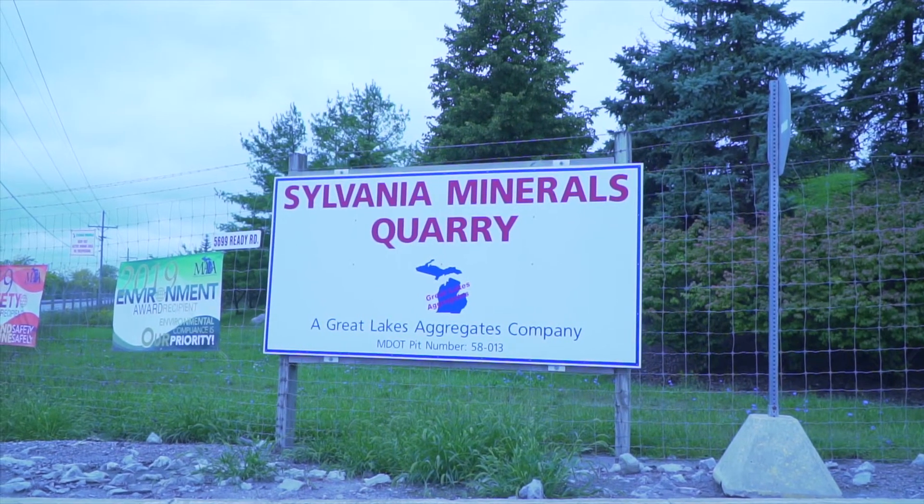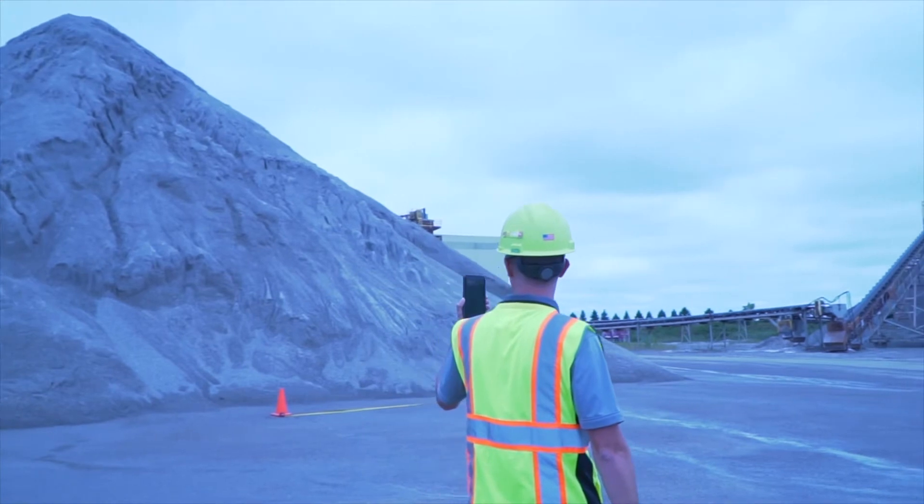My name is Keith Childress and I am the Quality Control Manager at Great Lakes Aggregates. We chose Stockpile Reports over other companies exclusively for their ability to use an iPhone to measure stockpiles.